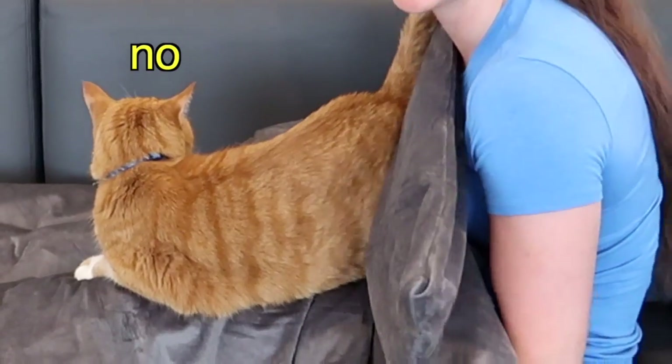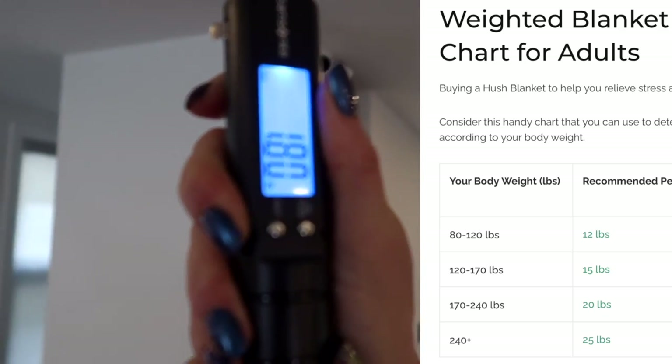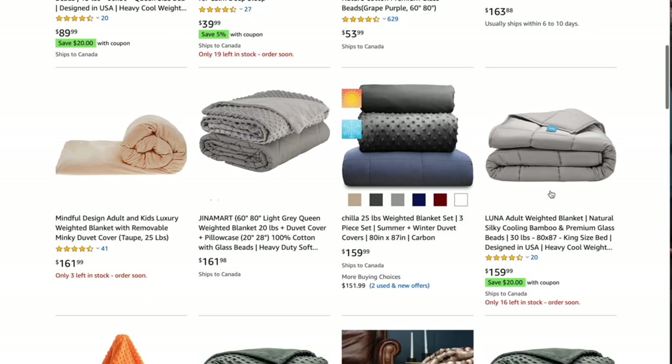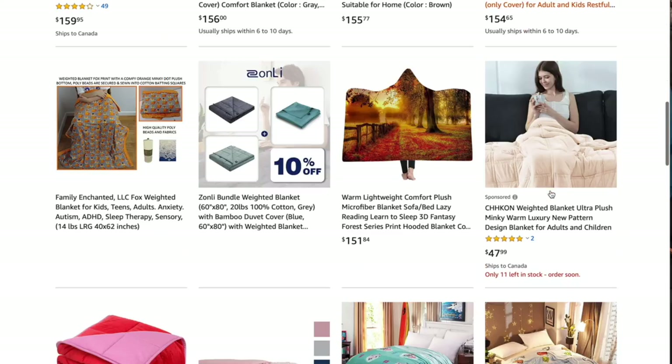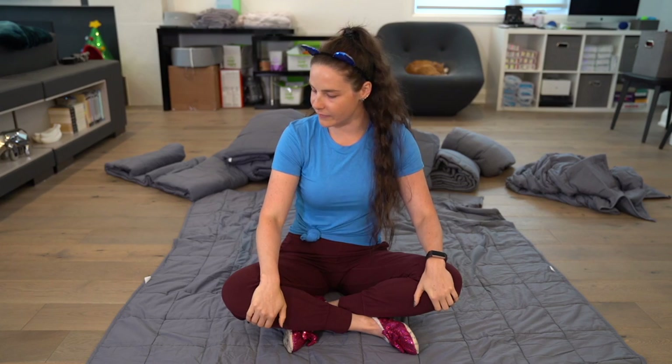Most adult weighted blankets weigh between 10 and 20 pounds, and generally manufacturers recommend that you pick one that's about 10% of your body weight. 10%, not 100%, is the recommendation. Weighted blankets are also pretty expensive — many are $100 or more for just one. That's pretty pricey for something that just lies on top of you and does absolutely nothing. Kind of like a bad boyfriend. Maybe after this video, I'll do a weighted blanket giveaway.